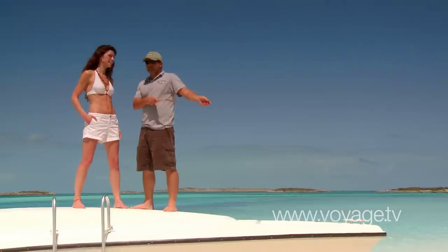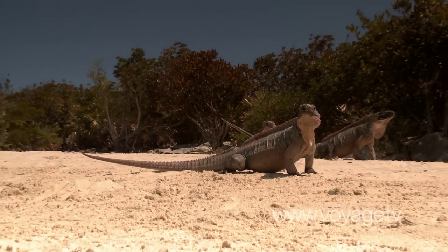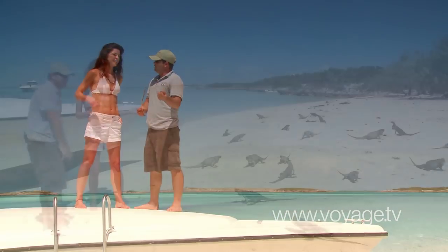What we're going to do — as you can see, we call this our Jurassic Park — we're going to take you ashore, give you a stick and some grapes, and let you feed the iguanas.